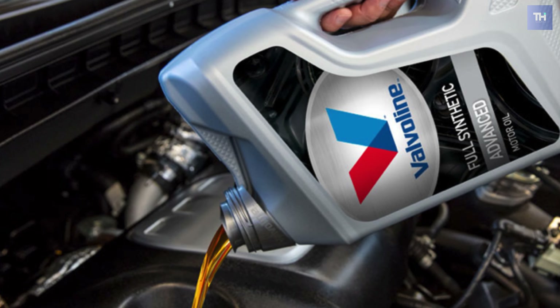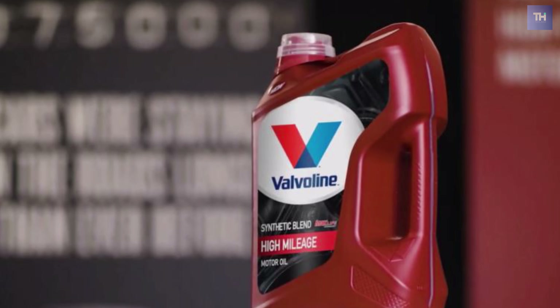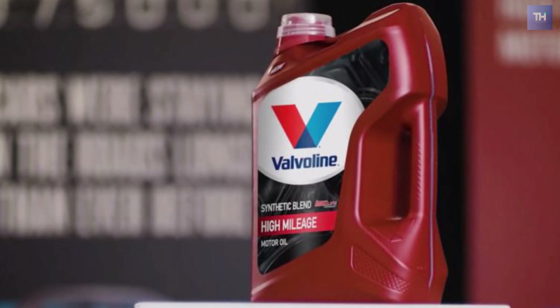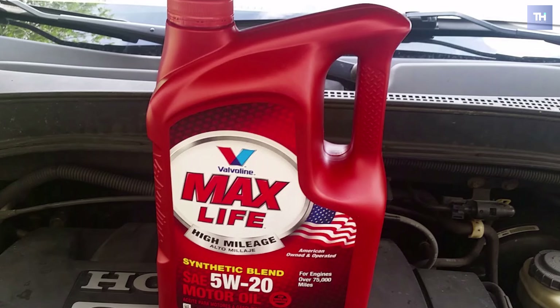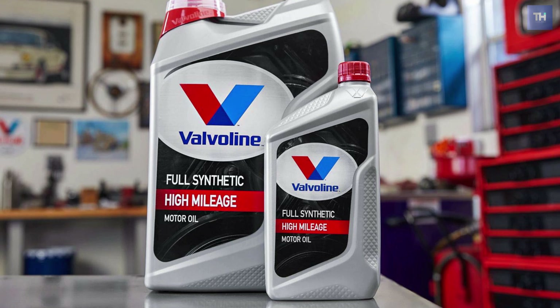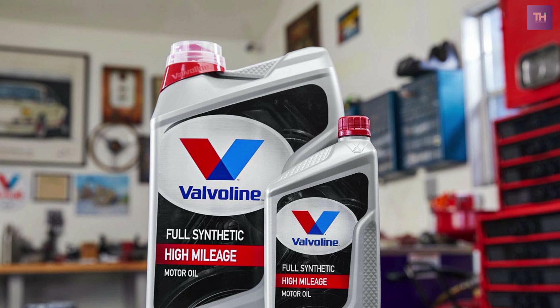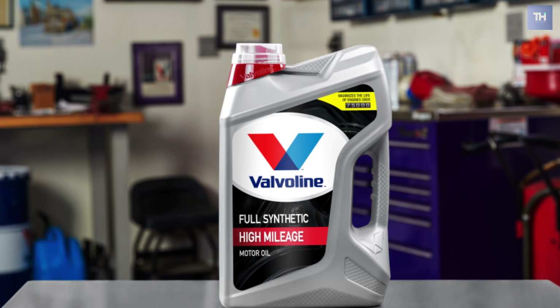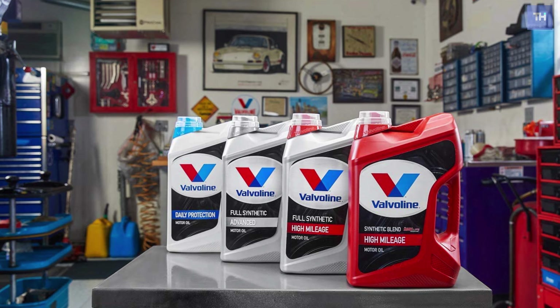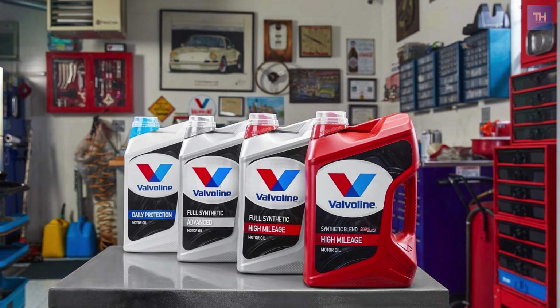Most high mileage engines are used to conventional oil as it has a thick viscosity and it works well to seal and prevent leaks. A synthetic blend has a lighter viscosity than conventional oils and is more prone to leakages. Valvoline's synthetic blend comes with properties that rejuvenate the seals to prevent leaks. It comes in a convenient and easy to pour container, which includes a handle, anti-glug tube, precision pour spout, and easy pull tab.